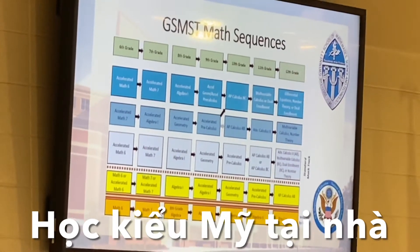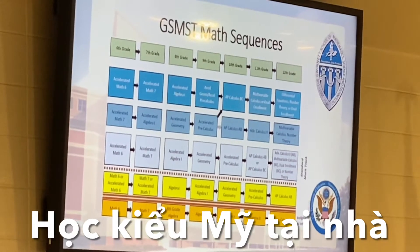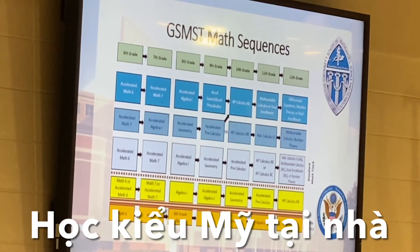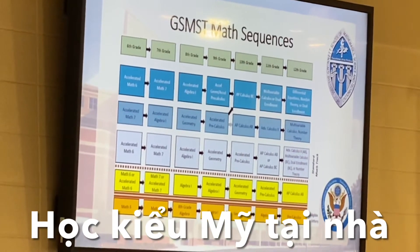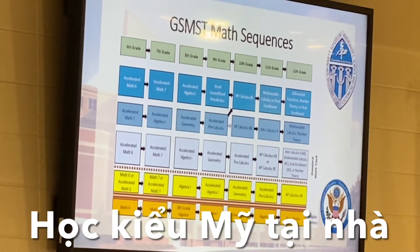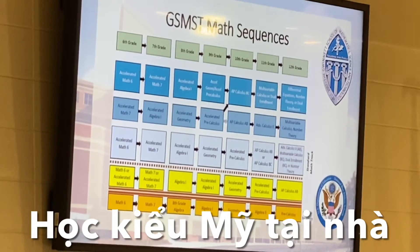If your student is in algebra one right now, they can be successful. We have around 60 students each year who come in having taken algebra one in eighth grade and they do succeed. But it is going to take a little more effort.